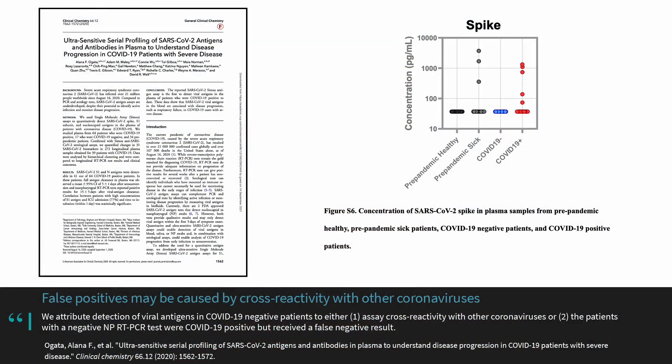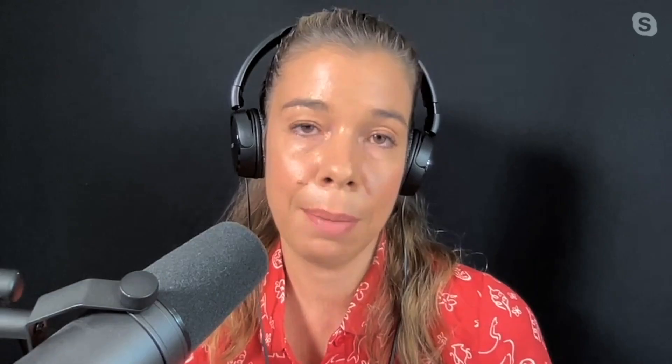This was validated by another study that took pre-pandemic samples — where no one should have spike protein — and the assay still showed spike protein present. So with a sample size of 13 and a false positivity rate of 25%, you simply cannot make any meaningful conclusion from that small study showing 11 out of 13 people had S1 subunit of spike protein in their plasma.